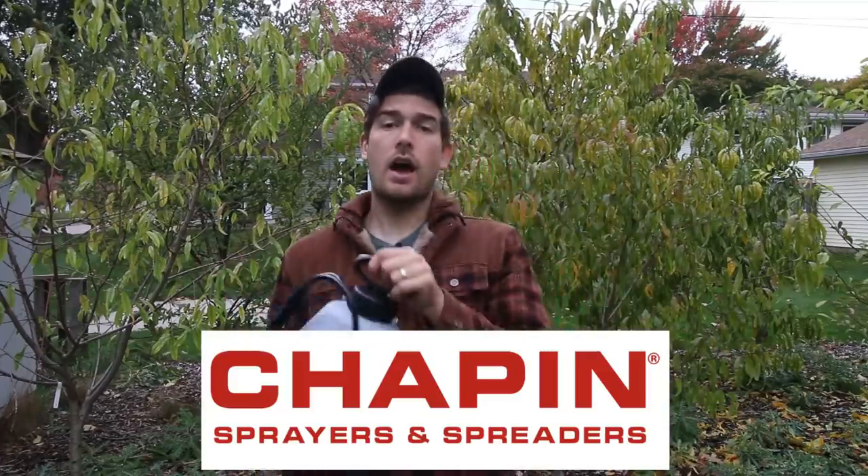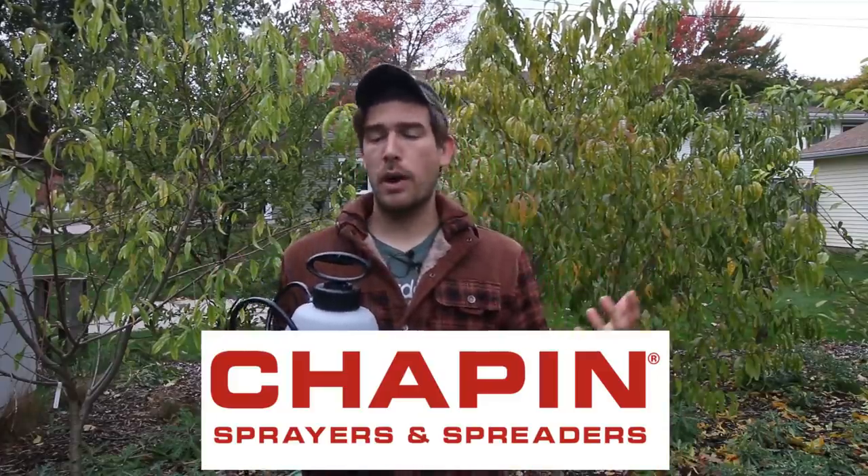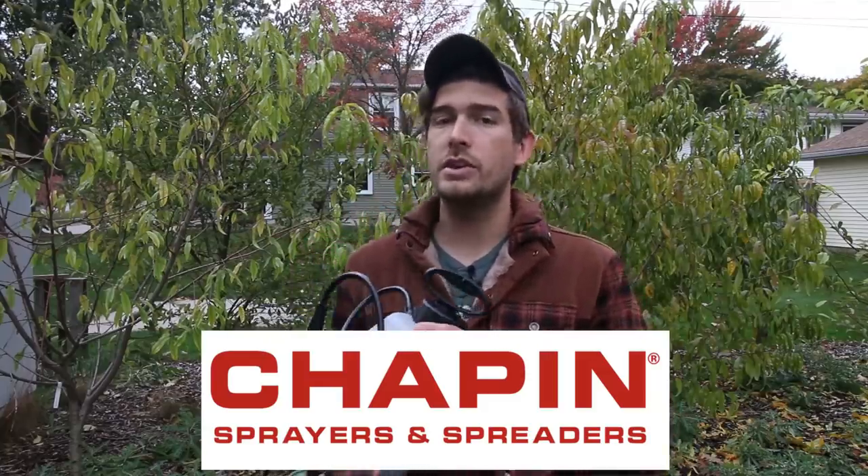I want to talk about today's sponsor because it applies to today's video, and that is Chapin. Chapin produces home and garden sprayers. I have personally been using Chapin sprayers for as long as I can remember. Chapin is a company that produces top-notch products that we absolutely love and use all the time.